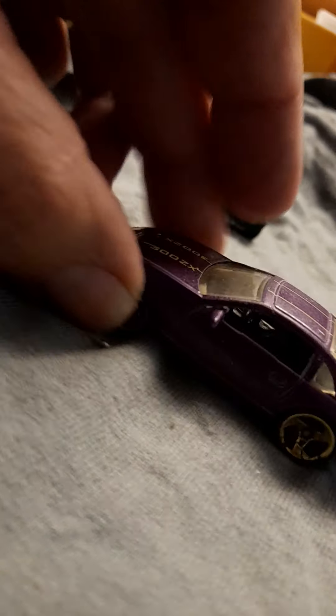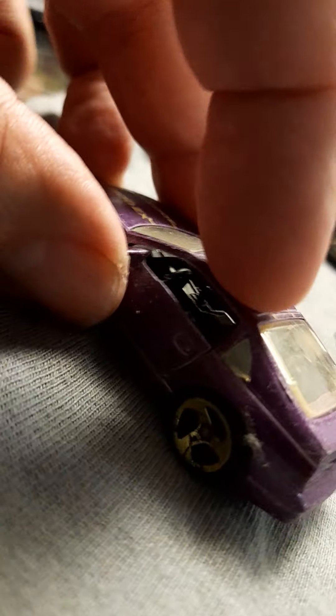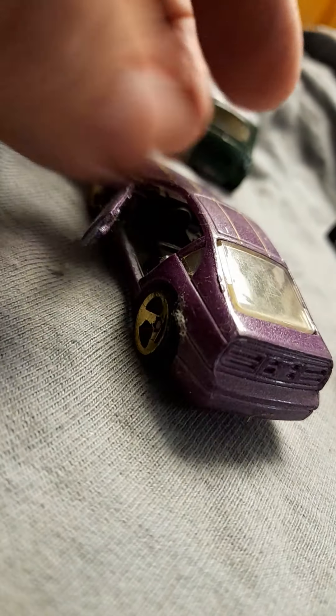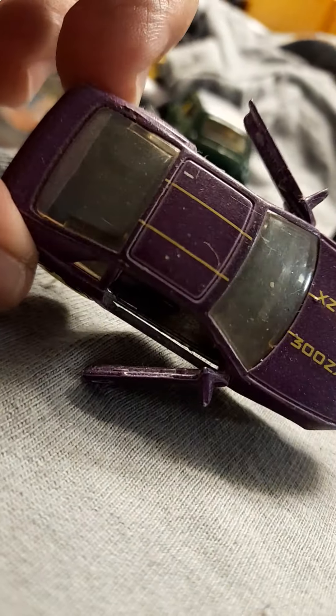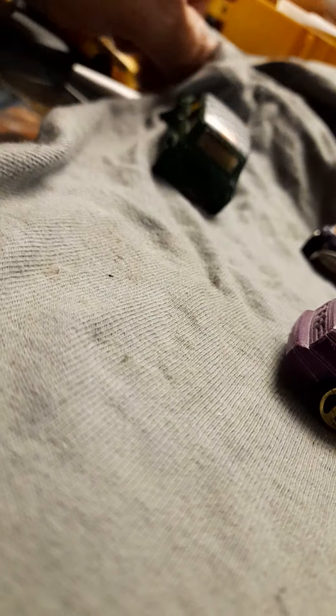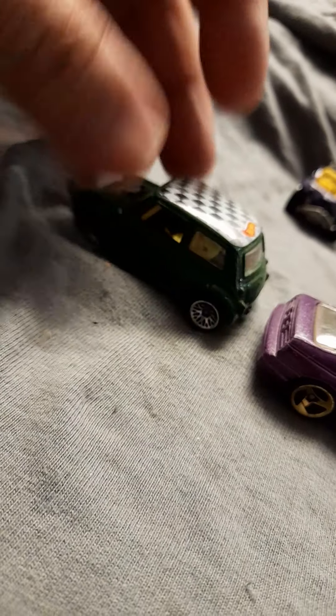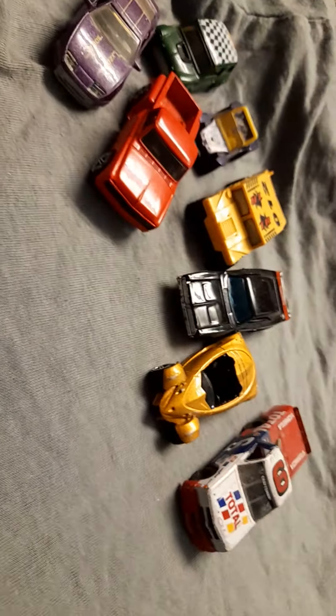I got a 300C with a nice set of wheels. You can open the door — see, open the door — 300C. And I got here another one, you can tell, very rare, very hard to find. Give me your opinion on this one!